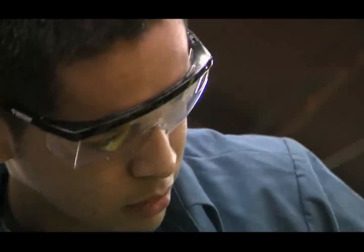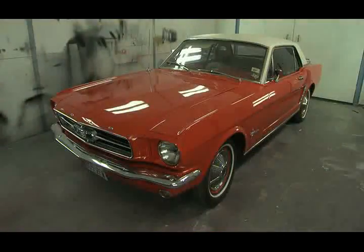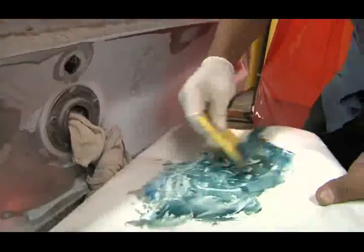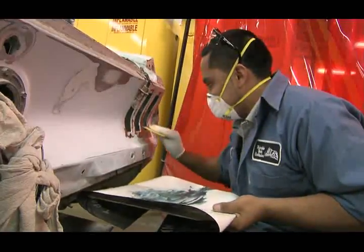Two of the most popular career pathways at Trimble Tech are auto technology and auto collision repair. When students see the finished product go out the door, that's where they see the payoff. By senior year, students can qualify for nationally recognized certifications.